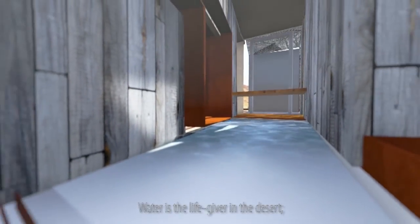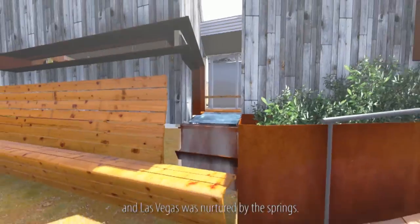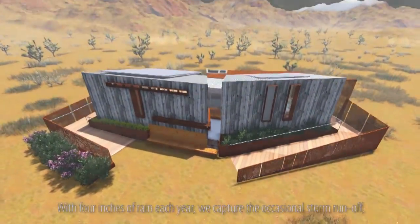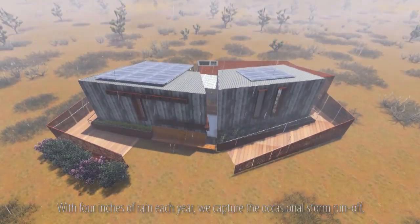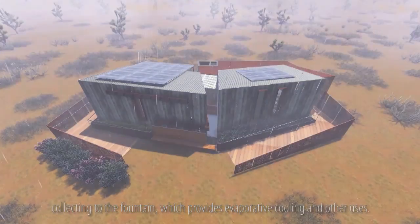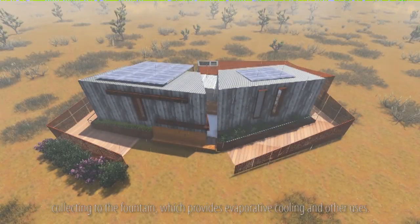Water is the life-giver in the desert, and Las Vegas was nurtured by the springs. With four inches of rain each year, we capture the occasional storm runoff, collecting to the fountain, which provides evaporative cooling and other uses.